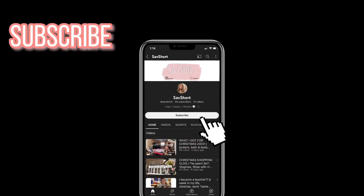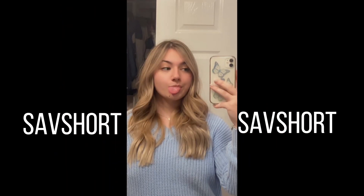Hello everybody and welcome back to my YouTube channel. So today I'm just going to bring you along — I'm just going to run errands and do all that. Let's get ready so we can go.